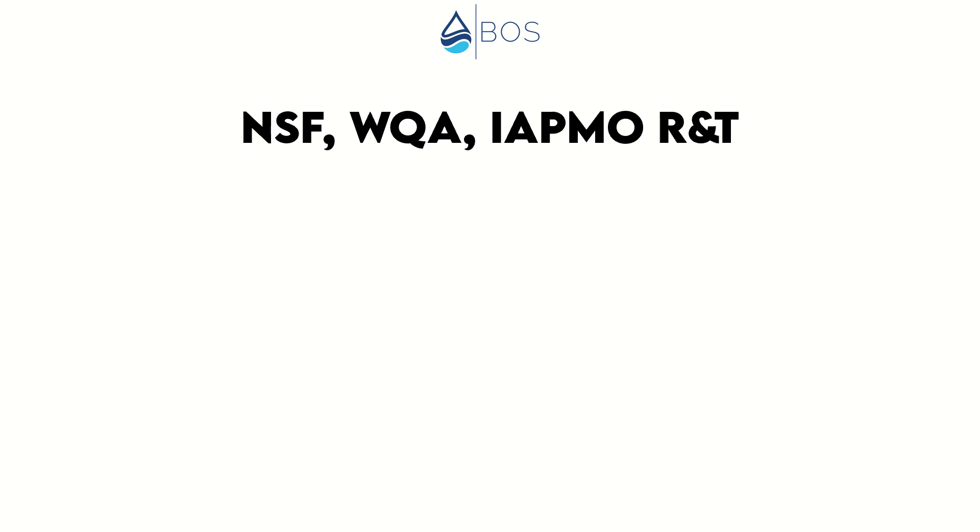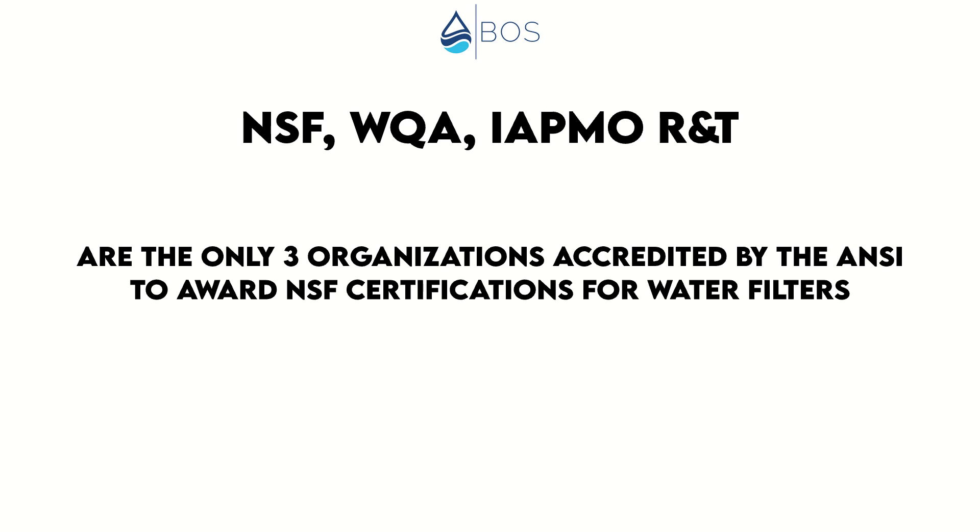There are a few more standards, like NSF 372 for low lead content or NSF 177 for shower filters, but those four are most relevant to us. The number that is part of each standard's name reflects the order in which it was introduced — it's not a ranking system where a higher number means a better standard. Manufacturers and brands selling water filters can test their products against these standards. Ideally, this testing is performed by either the NSF itself, the WQA, or the IAPMO, which are the only three organizations accredited by the ANSI to test water filters against NSF standards and award official NSF certifications.